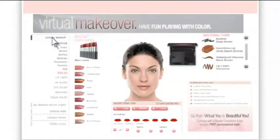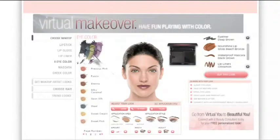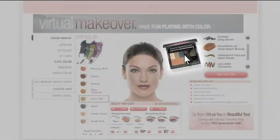And what's more fun than playing with color? Just choose a lipstick to try and adjust it for the perfect application. Now bring out those beautiful eyes, and blush up the cheeks with color. Wow! Every color you try is automatically added to your product list and custom compact.